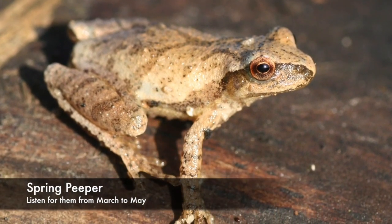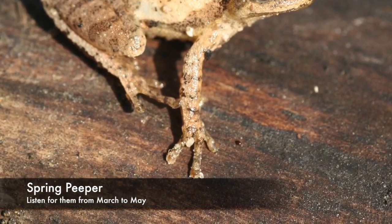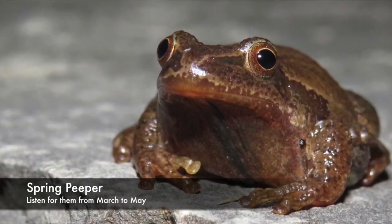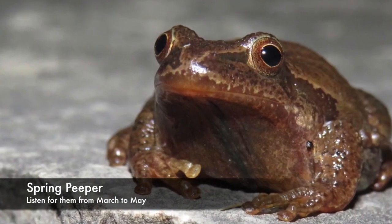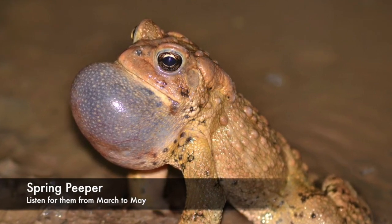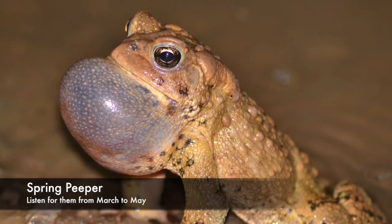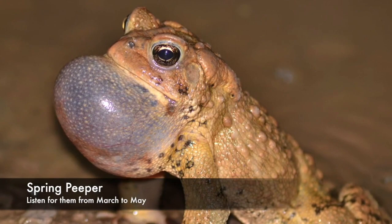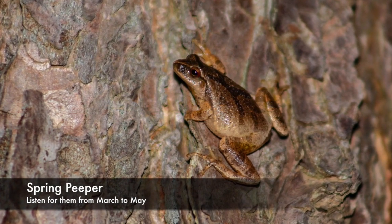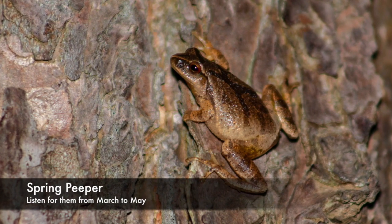They are very, very loud — what they don't make up for in size, they make up for in sound. You can hear them over a kilometer away. They are named after their call, the spring peeper. They peep in spring — March, April, May — and sometimes you can hear them in the fall again too. Here is that call.